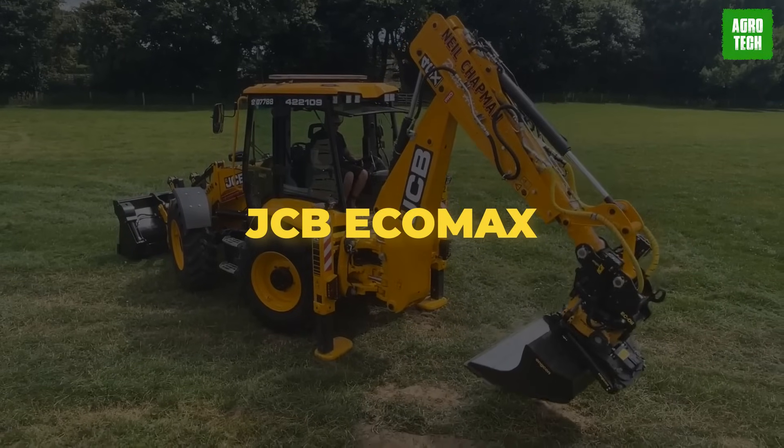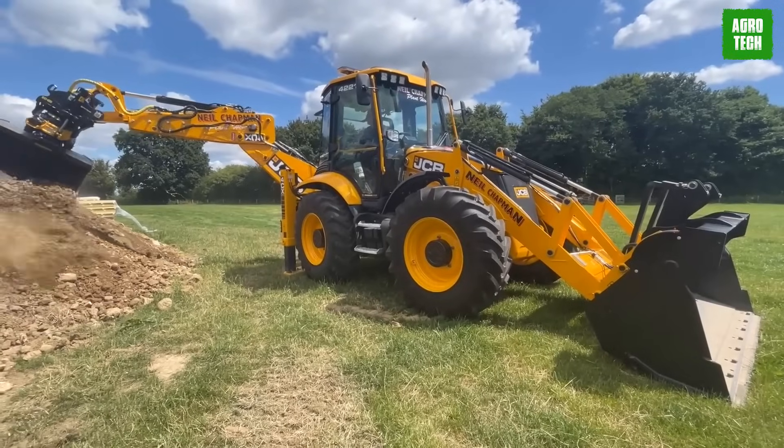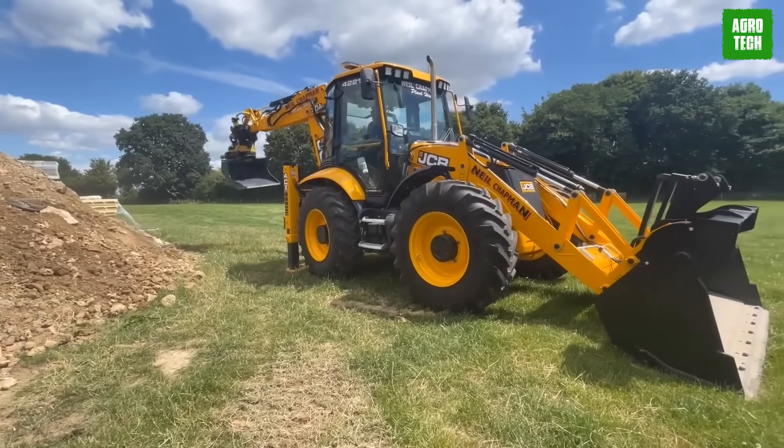The JCB Ecomax engine, created and manufactured by JCB, has been extensively tested for 110,000 hours across tough applications.